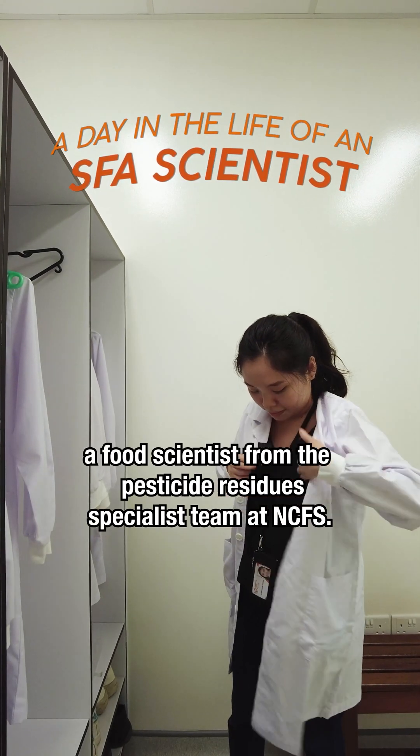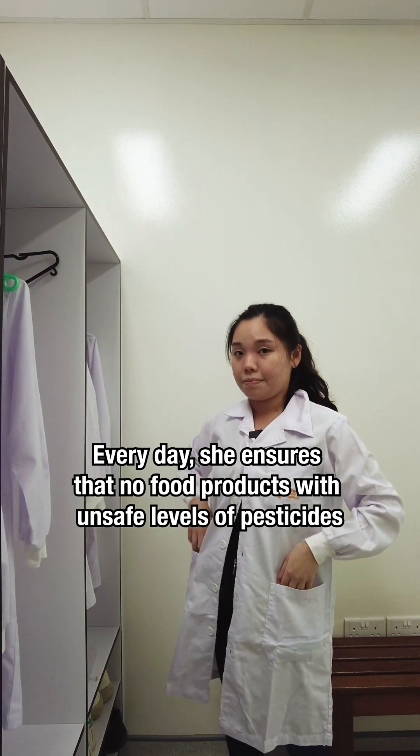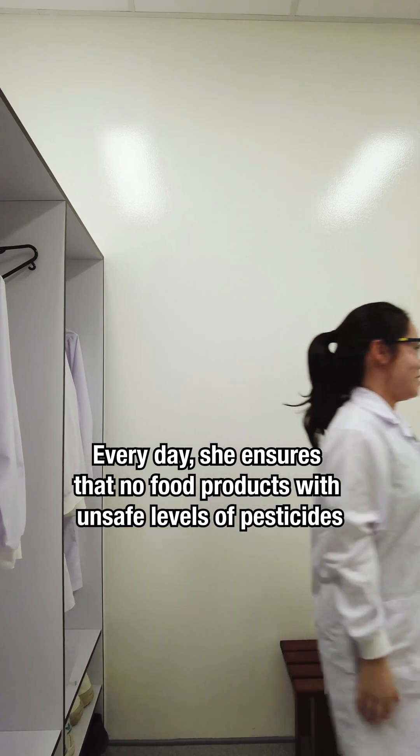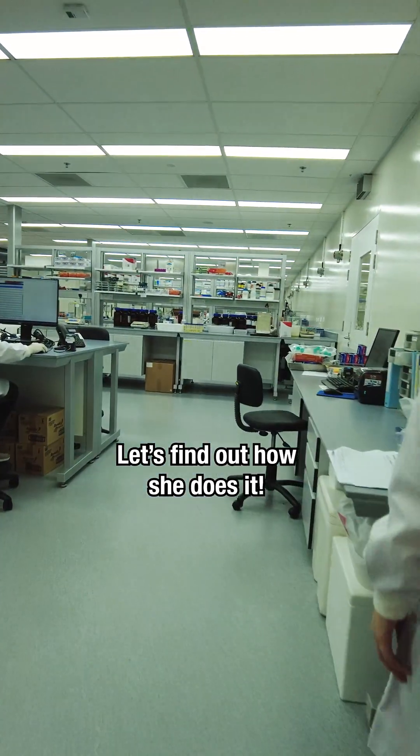This is Michelle, a food scientist from the pesticide residue specialist team at NCFS. Every day, she ensures that no food products with unsafe levels of pesticides are placed on our dining tables. Let's find out how she does it.